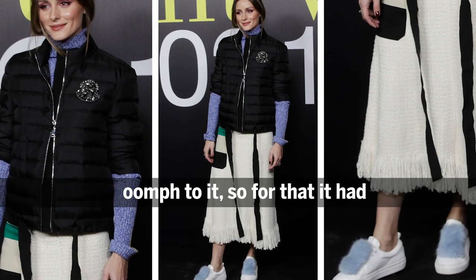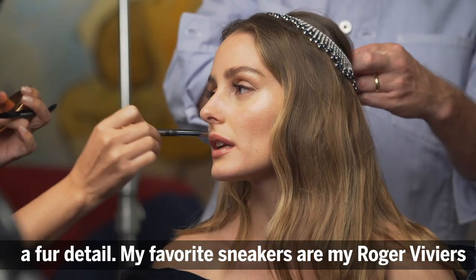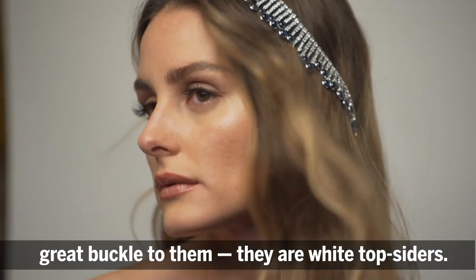I always love a great sneaker, but it has to have a little something to it. For that one, it has a fur detail. My favorite sneakers are my Roger Viviers that Bruno designed before he left — they have a great buckle to them; they're white topsiders.